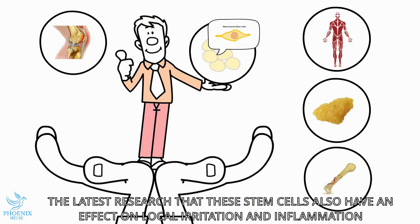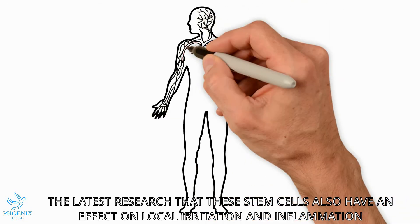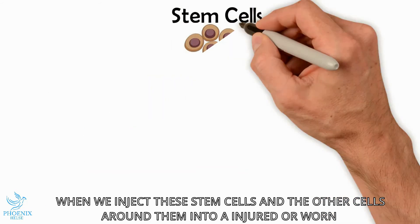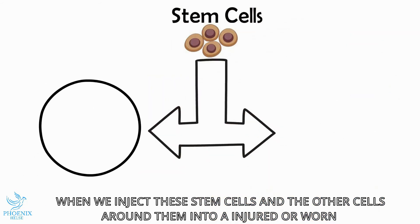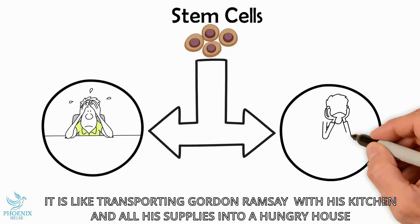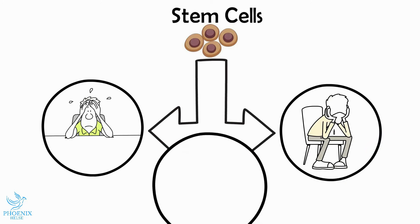In addition, the latest research suggests that these stem cells also have an effect on local irritation and inflammation. When we inject these stem cells and other cells around them into an injured or worn joint, it is like transporting Gordon Ramsay with his kitchen and all his supplies directly into a hungry house.